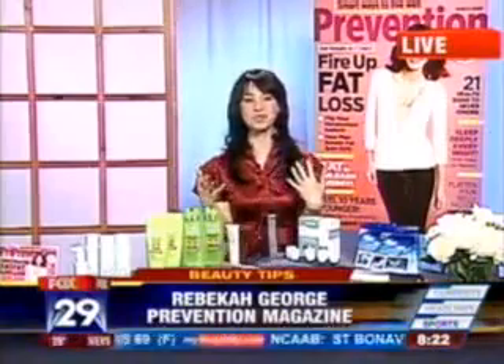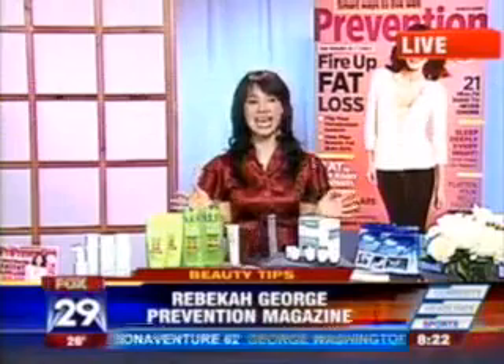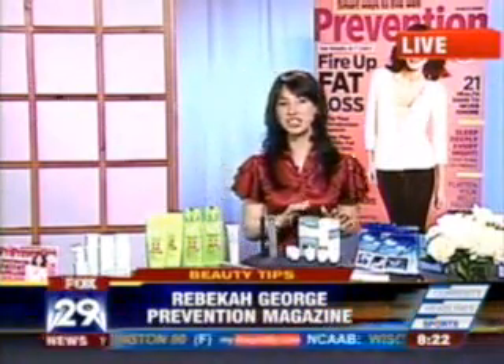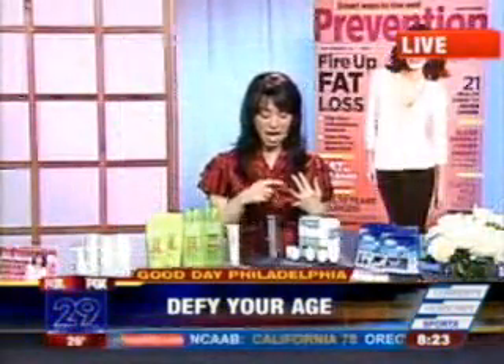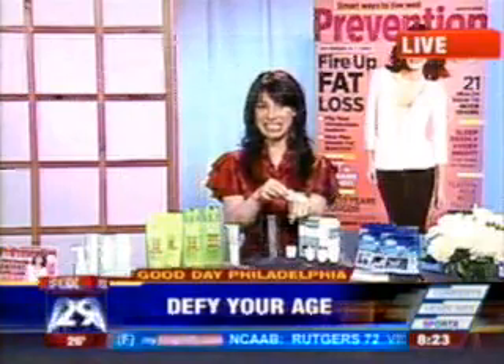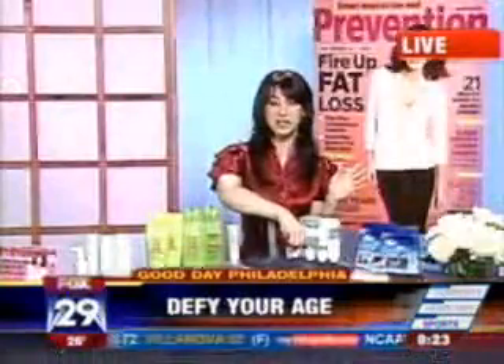That is right. You know, we tend to think about wrinkles in terms of making us look older, but brown splotchy spots on our skin can really make us look up to 10 years older. We love this product from DDF — their Discoloration Reversal Pods — because it breaks up those brown patches on your skin and gives you a nice, even glow. It contains really innovative ingredients, glucosamine and niacinamide, and it works incredibly fast thanks to this little sponge-like applicator that drives the ingredients into the skin. You can notice less brown spots in as little as four weeks, so it's a great product to try.